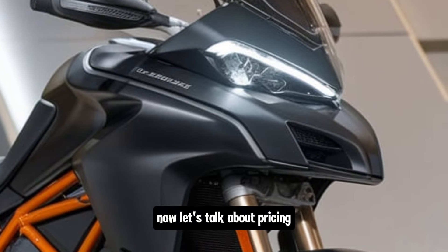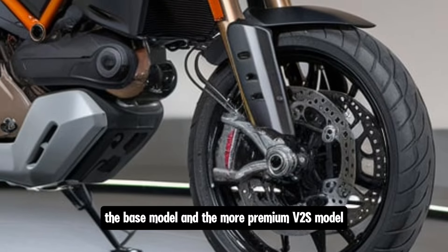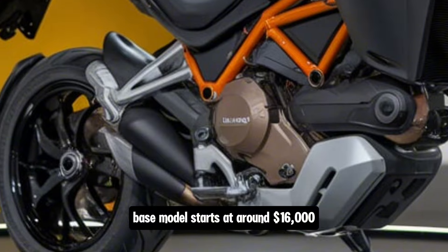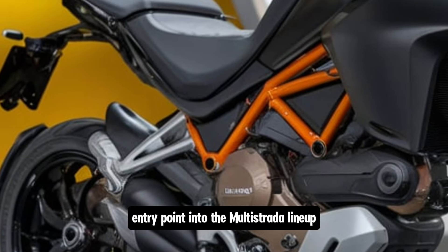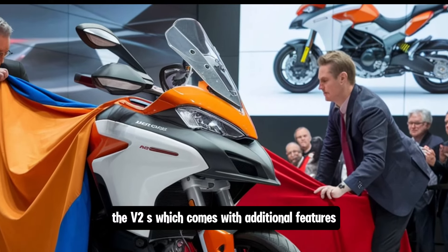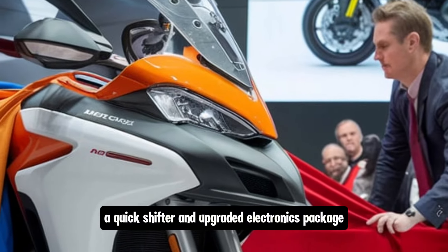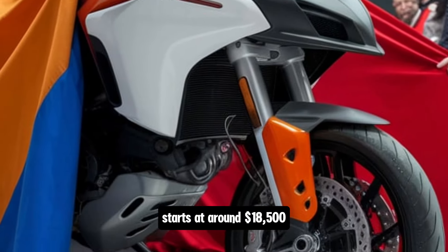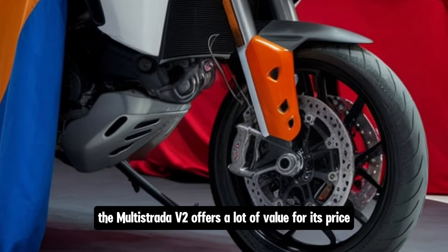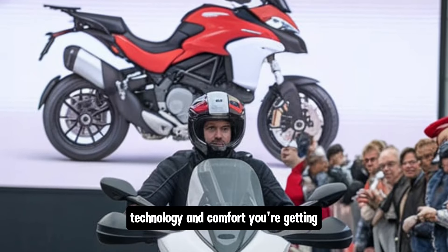Now let's talk about pricing. The 2025 Ducati Multistrada V2 comes in two variants: the base model and the more premium V2S model. The base model starts at around $16,000, making it a more affordable entry point into the Multistrada lineup. The V2S, which comes with additional features like the Skyhook suspension system, quick shifter, and upgraded electronics package, starts at around $18,500. While it's not the cheapest adventure bike on the market, the Multistrada V2 offers a lot of value for its price given the level of performance, technology, and comfort you're getting.